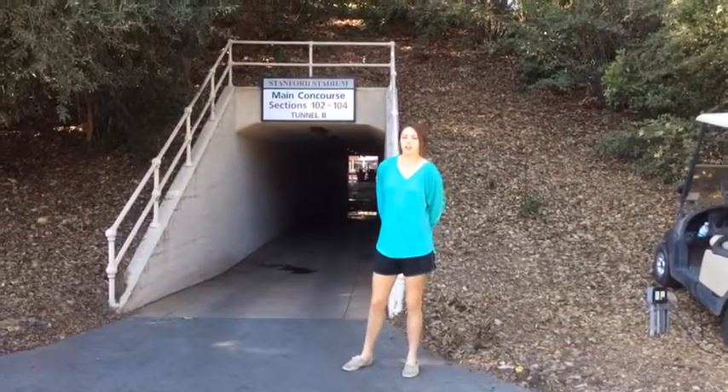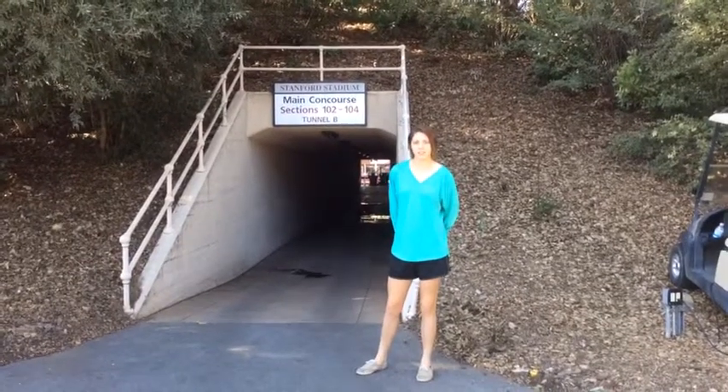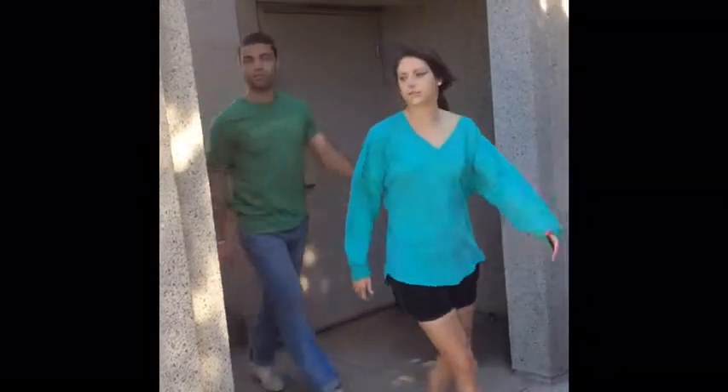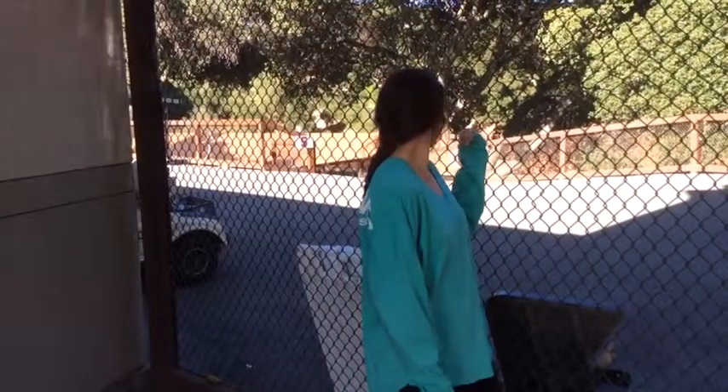When spectators entered the Colosseum, they went through a series of passages, tunnels, and entrances to find their seat. The engineering of the Colosseum allowed spectators to exit the arena very efficiently. In the stadium, there are passages for teams to enter, and in the Colosseum, there are trap doors and rooms for exotic animals to enter the arena.